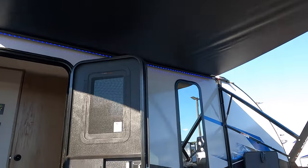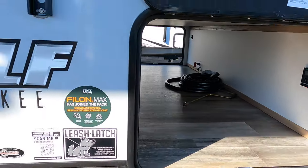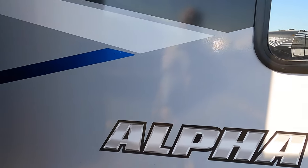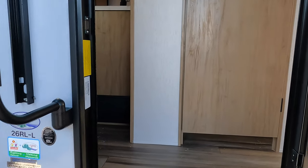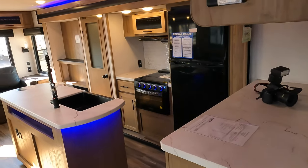Up front there's that pass-through storage — voluminous. Cherokee is boasting a new sidewall technology: high gloss, and it is beautiful. I'm standing right in front of it. The drive weight on this camper is 7,165 pounds — easily half-ton towable.